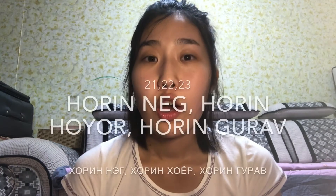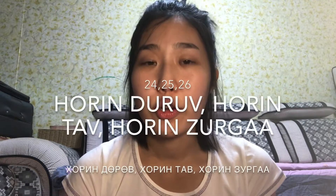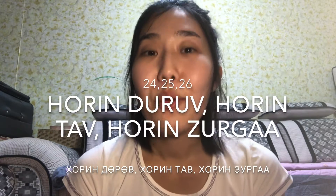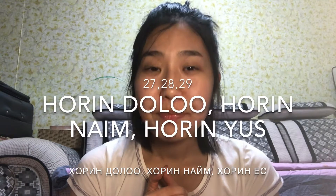Pretty much the same pattern for the rest of the numbers until one hundred. Twenty is 'har,' so you can say: arwungnik, arwunghoir, arwunggoro, arwandduru, arwungtao, arwungzorga, arwungdolo, arwungnan, arwis.